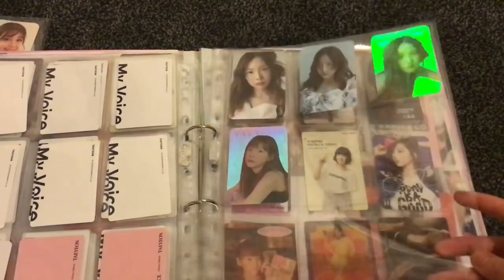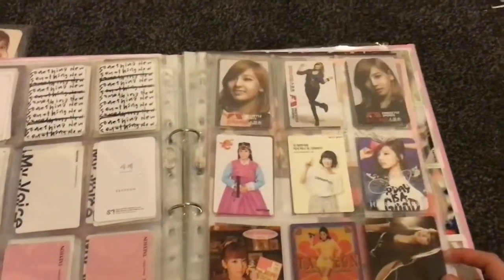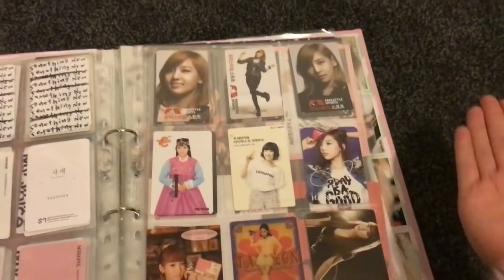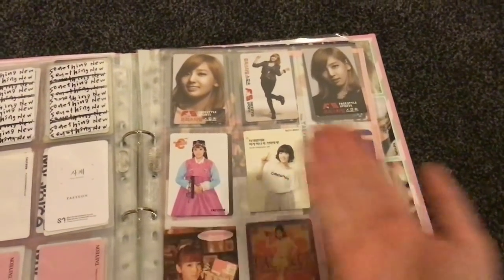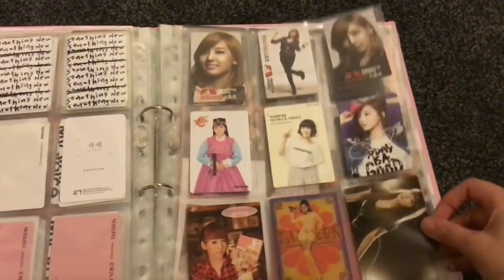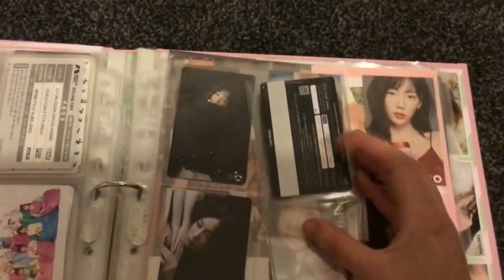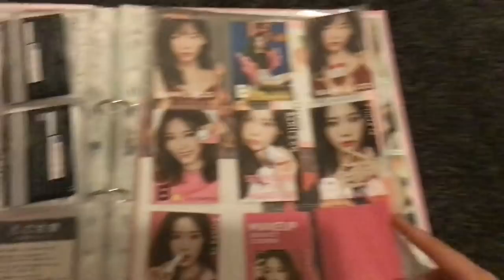These ones are holographic rainbow — really awesome. This is another subcategory: these are all promotional cards from advertisements and CFs. You have Freestyle Sports, Vita 500, Hair Couture, 7-Eleven — all with advertisements. And these are all T-money cash fee cards, which I think you can use on the Korean subway. I just bought them because Taeyeon is on them.